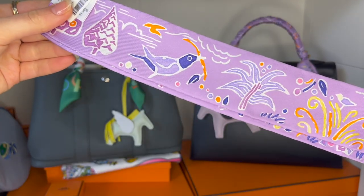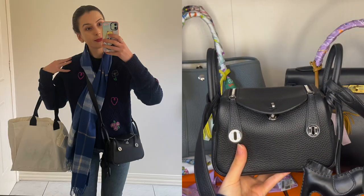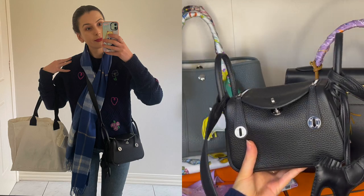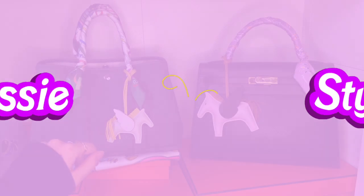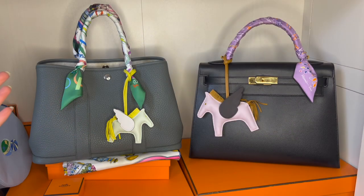Hey guys, welcome to my channel, I'm Jess! I wanted to film a video like this today just because I was bored and wanted to mix it up. My face is fine, I just felt like doing a different format. I just wanted to show you guys a few things I have picked up from Hermes over the past few months. Let's unbox these things together!